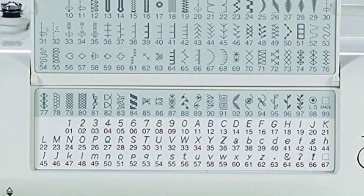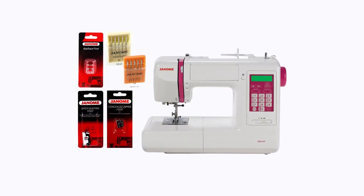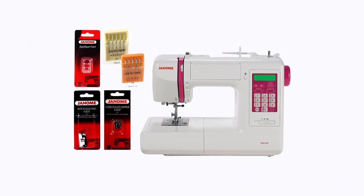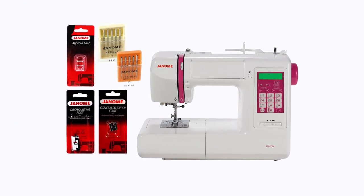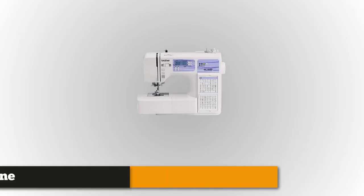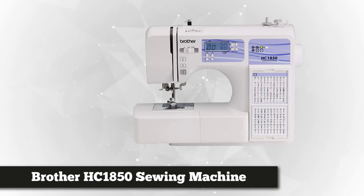You can easily duplicate any project. The kit comes with 11 presser feet, extra needles and bobbins, and a carrying case with handle, so you have everything you need to get started right out of the box — you just need to buy some thread.